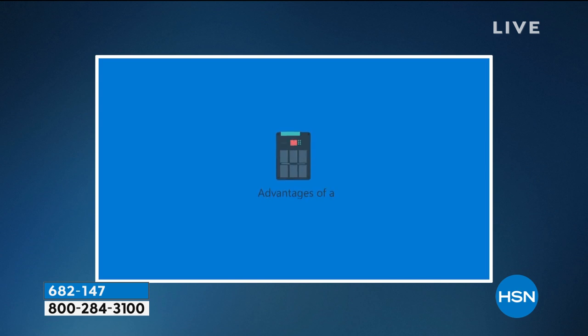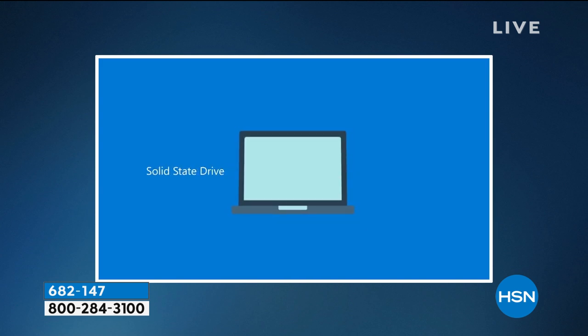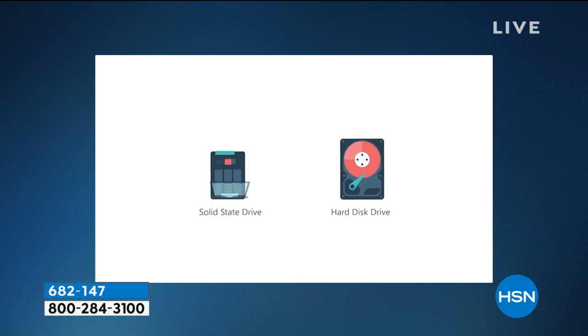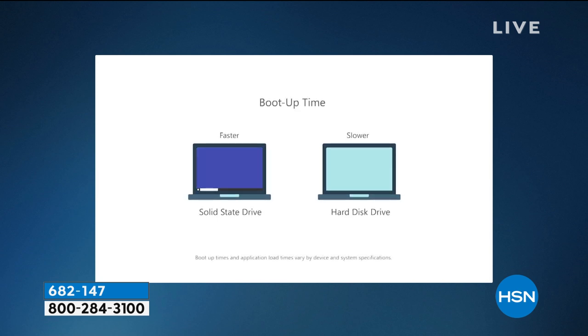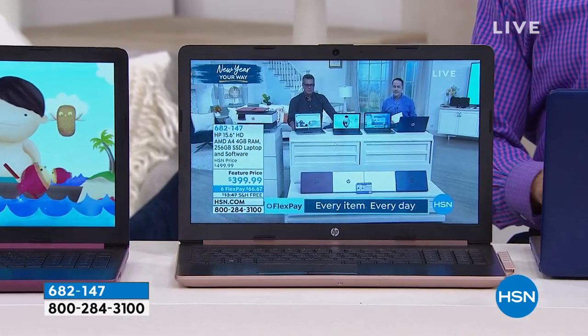There are so many advantages of having a solid state drive. It's lighter, quieter, and faster. Faster boot-up time, applications load really quickly, and better battery life. It weighs 3.9 pounds and has a 10-hour battery life. It's super quiet because there's no fan inside this computer — there doesn't have to be a fan to cool off the hard drive, like in a typical computer, because it doesn't get hot.